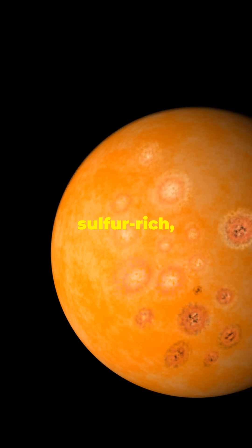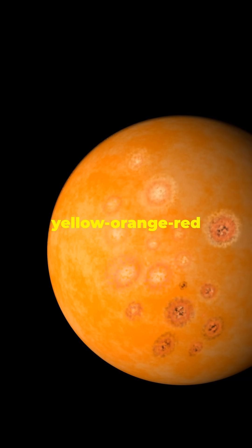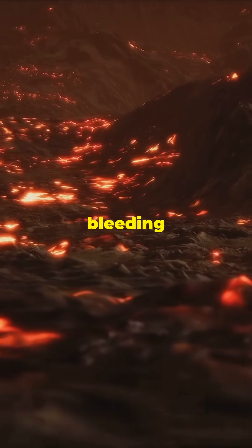The lava on Io is sulfur-rich, which gives the surface that surreal yellow-orange-red color, almost like it's bruised and bleeding lava.